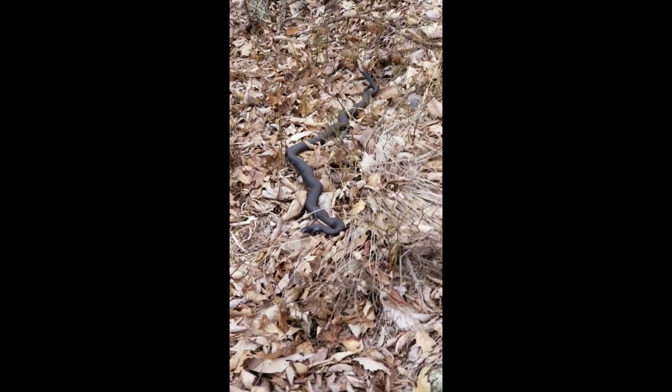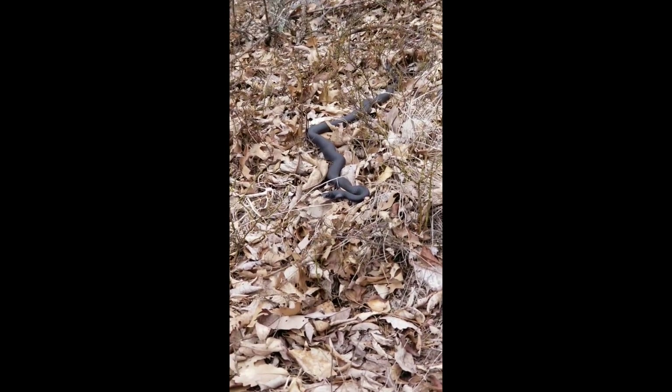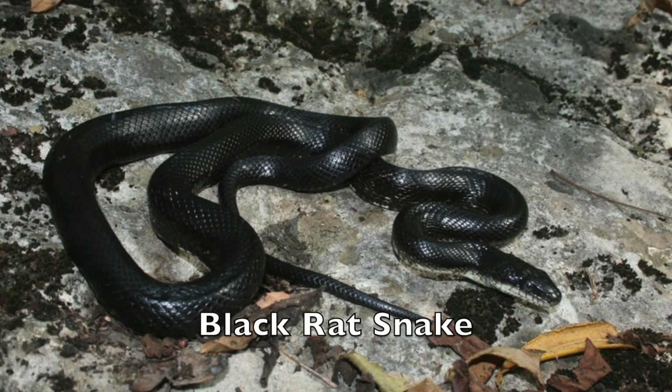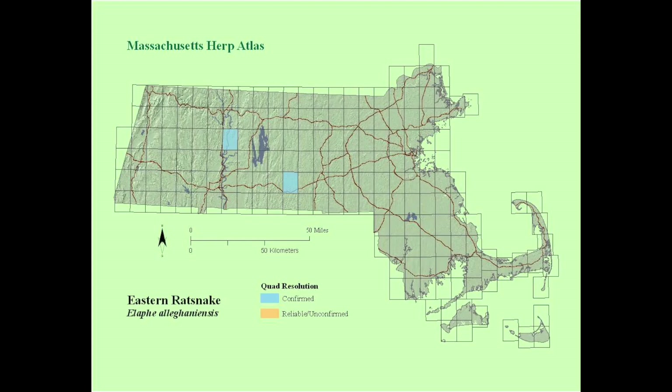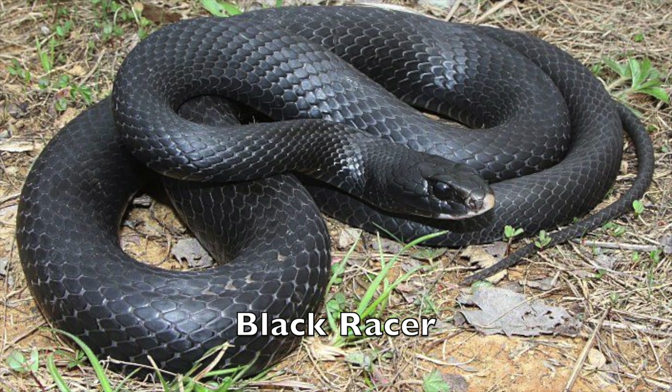My hypothesis is that it's one of two species of snake: a black rat snake or a black racer. Both of these species can be found in Massachusetts and are mostly all black as adults. Both range in size from four feet to five and a half feet, which is about how big this snake is.